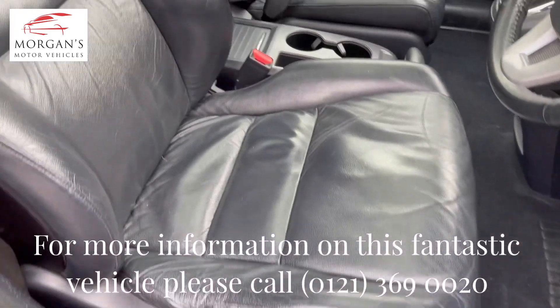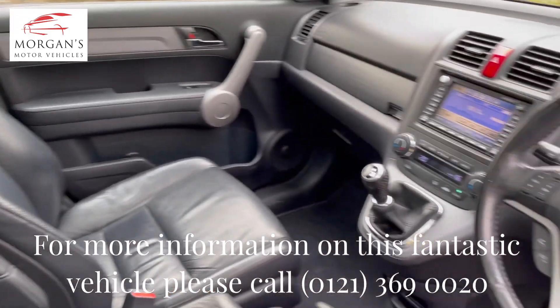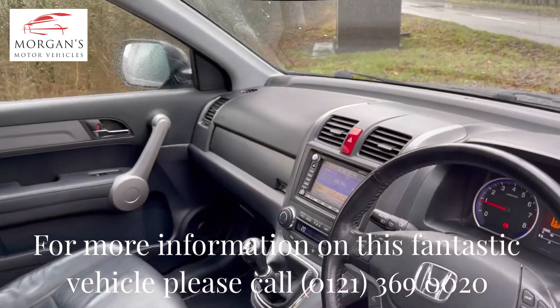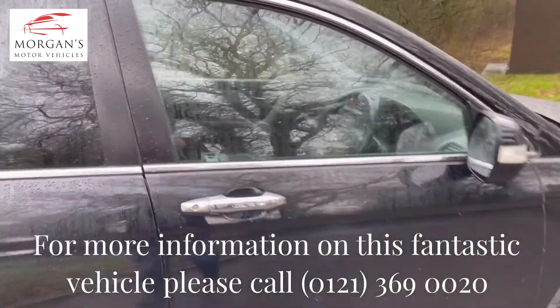On an older car you can typically see a lot of wear around the seats, but there's no major signs of wear inside the vehicle, which is lovely. The usual refinements for the CRV Executive include power folding wing mirrors and cruise control - a really nice specification.